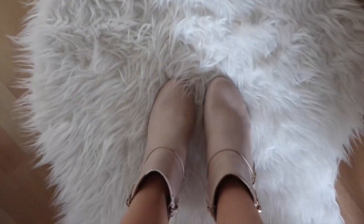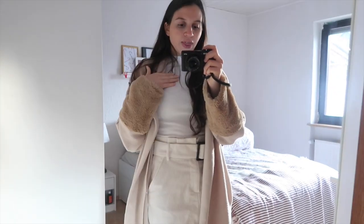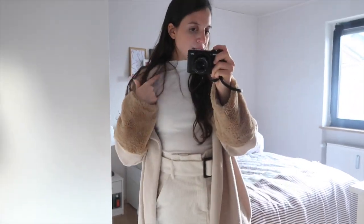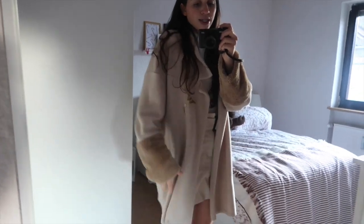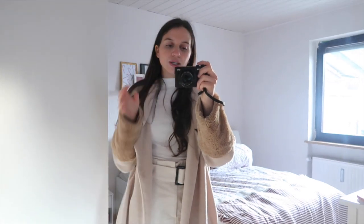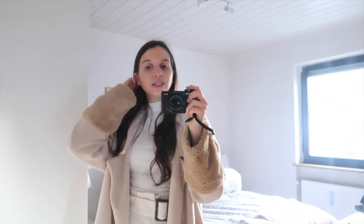I'm wearing this corduroy skirt, then I have a turtleneck, and I combined it with some lovely booties — there they are — which are from Primark. The skirt is from Zara, and the top is from Primark as well, it's a basic turtleneck. Kiwi is also here as always, and I'm wearing this cozy jacket which I think is also from Zara. I'm not wearing any jewelry because I didn't feel like it today.